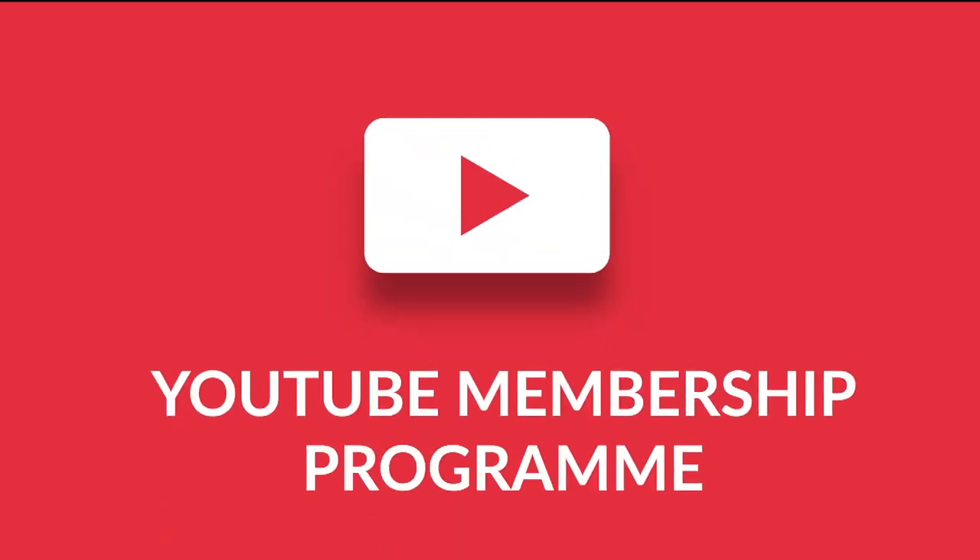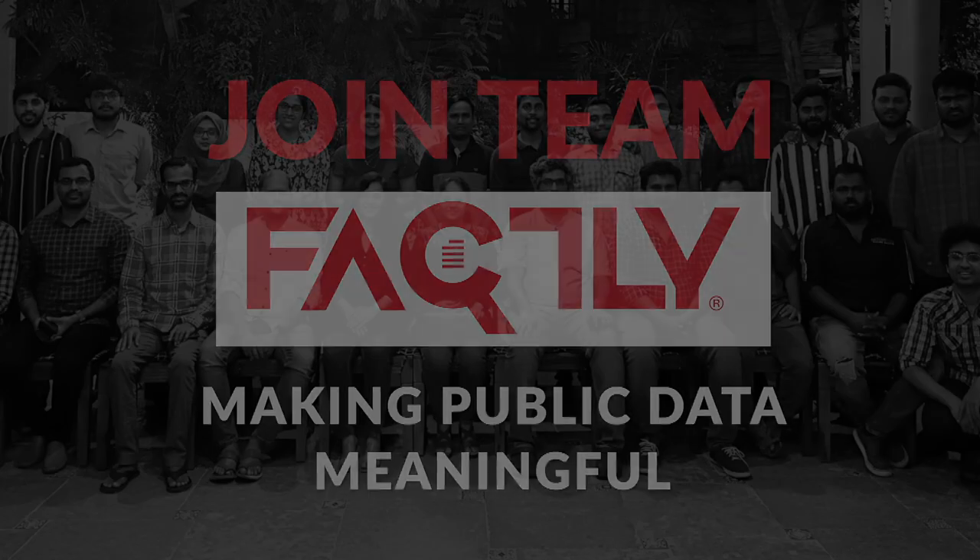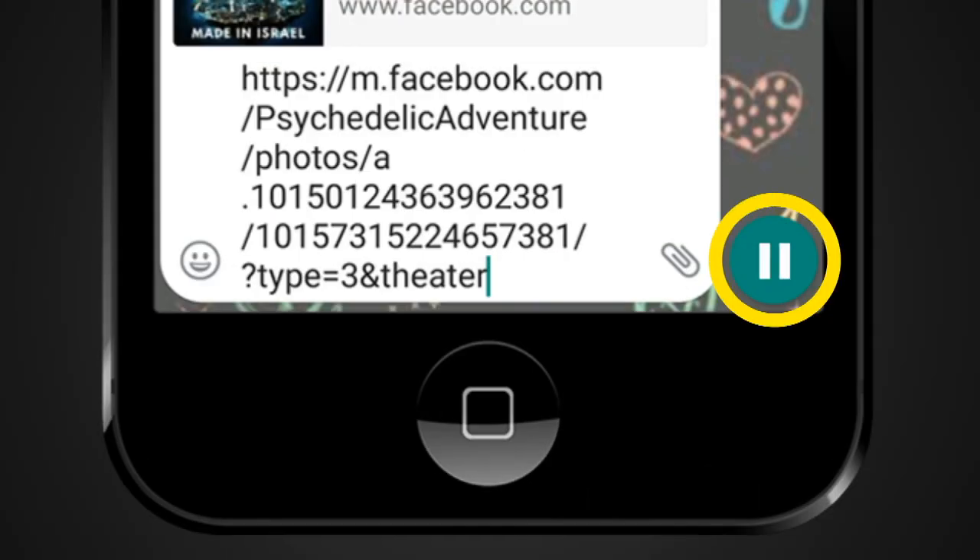Join our YouTube membership program and be a part of the journey of making public data meaningful. And remember, before you hit that forward button, pause.